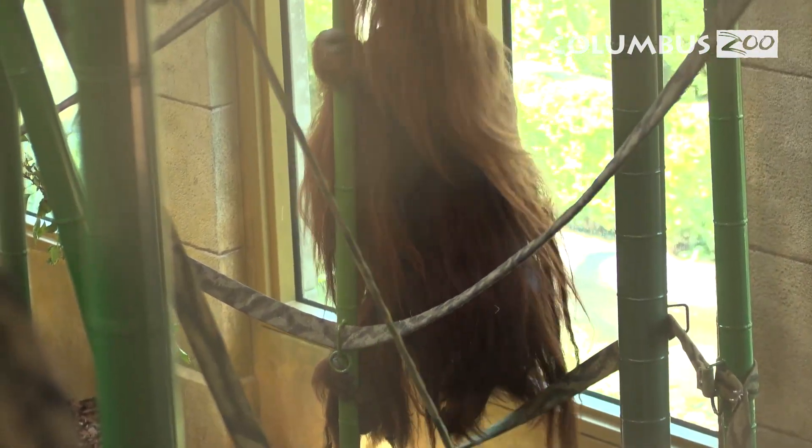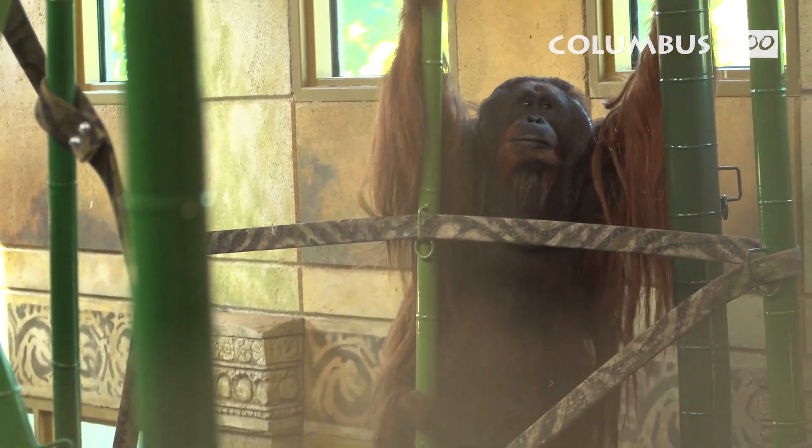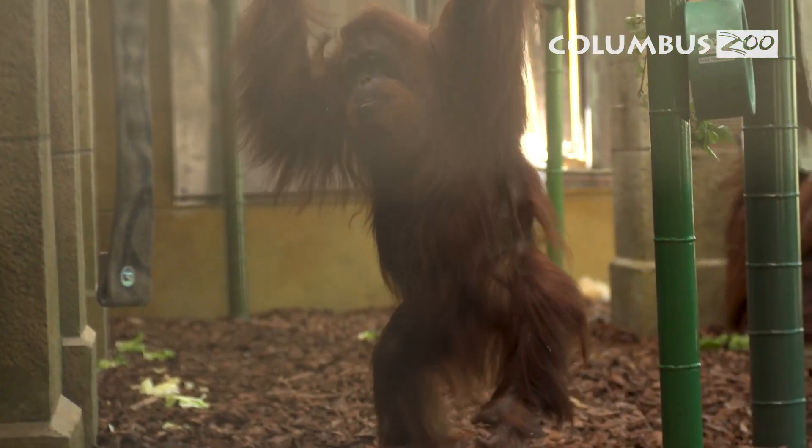Orangutans are found on the islands of Borneo and Sumatra. They are the largest arboreal animal on the planet, so they spend a lot of their time up in the trees. They're also highly intelligent animals and they are excellent problem solvers.